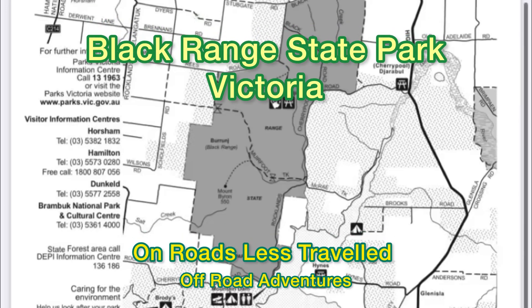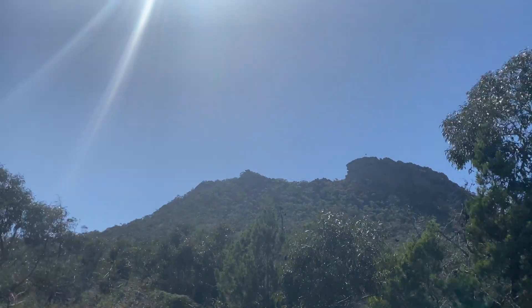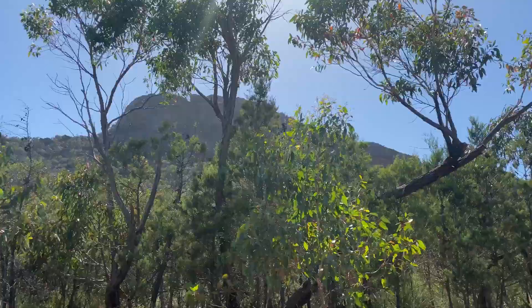Welcome to On Roads Less Travelled Off-Road Adventures. We're traveling past Hollow Mountain on our way to Black Range State Park.